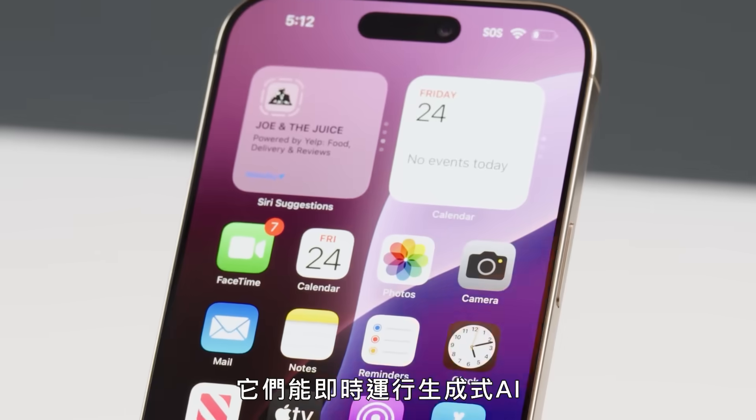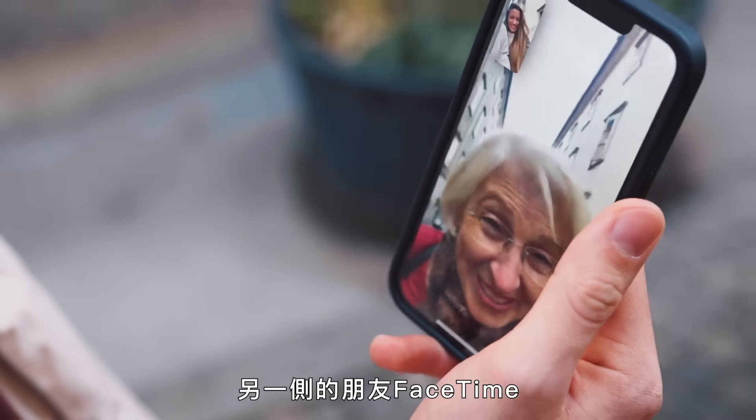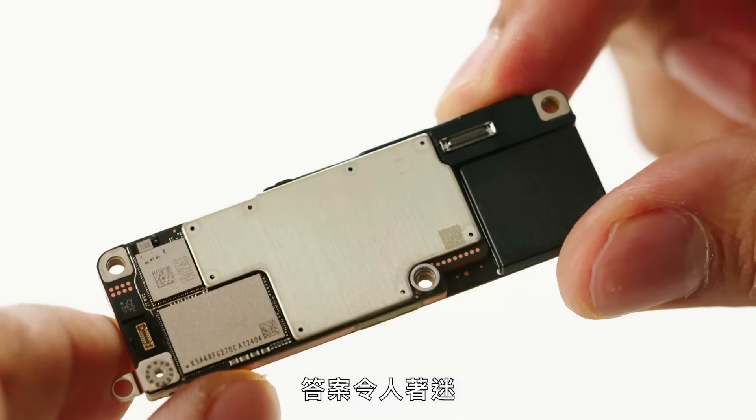You know what they can do. They run generative AI in real time. They take professional-grade photographs and let you FaceTime your friend from the other side of the planet. They're also totally inescapable and completely addictive. But have you thought about what exactly is inside? The answer is fascinating.